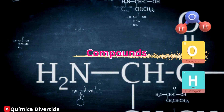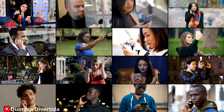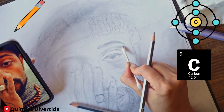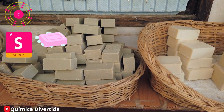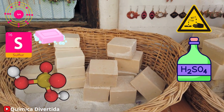What's fascinating is that even the most complex objects we use daily are made up of these basic building blocks. For example, carbon, found in pencil graphite and materials like plastic. Nitrogen, part of the air we breathe and used in fertilizers to help plants grow. Sulfur, found in soaps and used in manufacturing industrial chemicals like sulfuric acid.